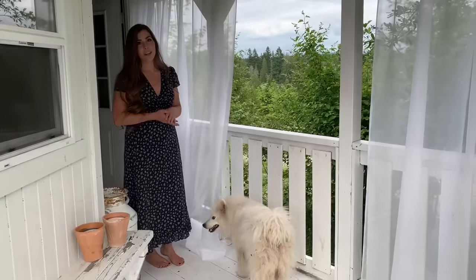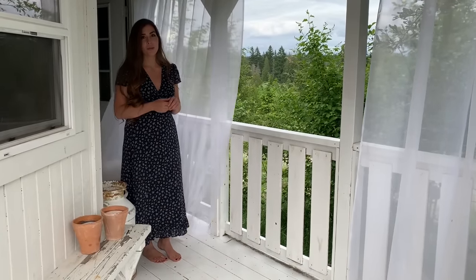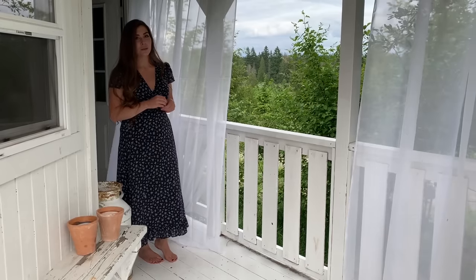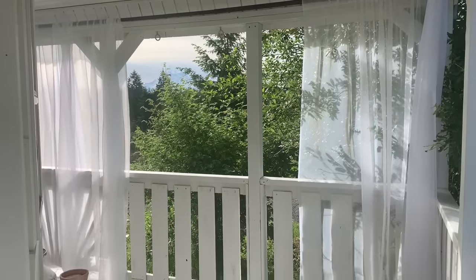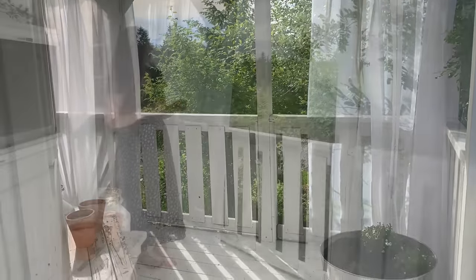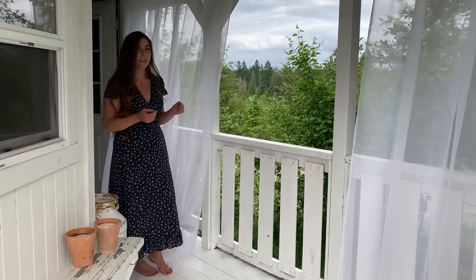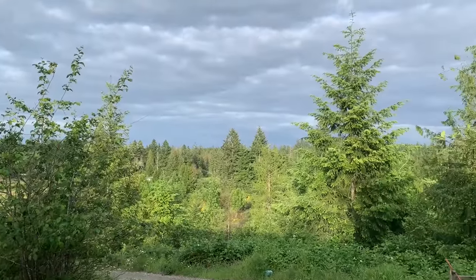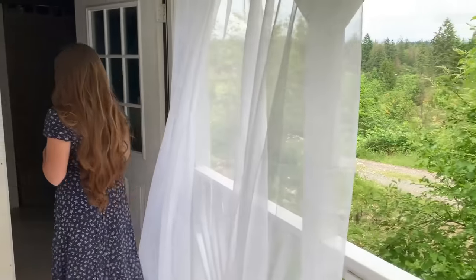You probably think that I'm crazy for having a white porch, but I think it really brightens up the small space that we have here. I do have to repaint it once or twice a year but I'm okay with that. Recently I've added these curtains which kind of act as a screened-in porch. Come on in through the front door and I'll show you.